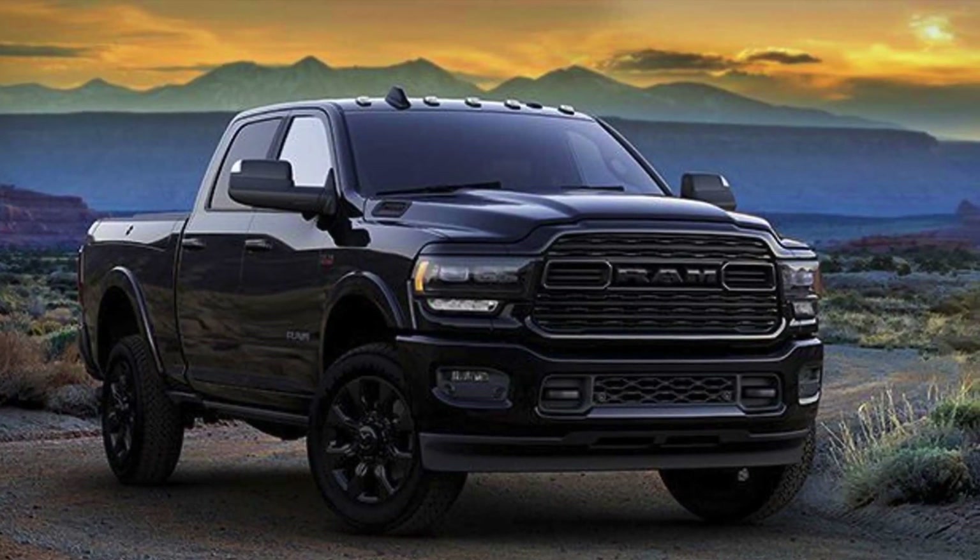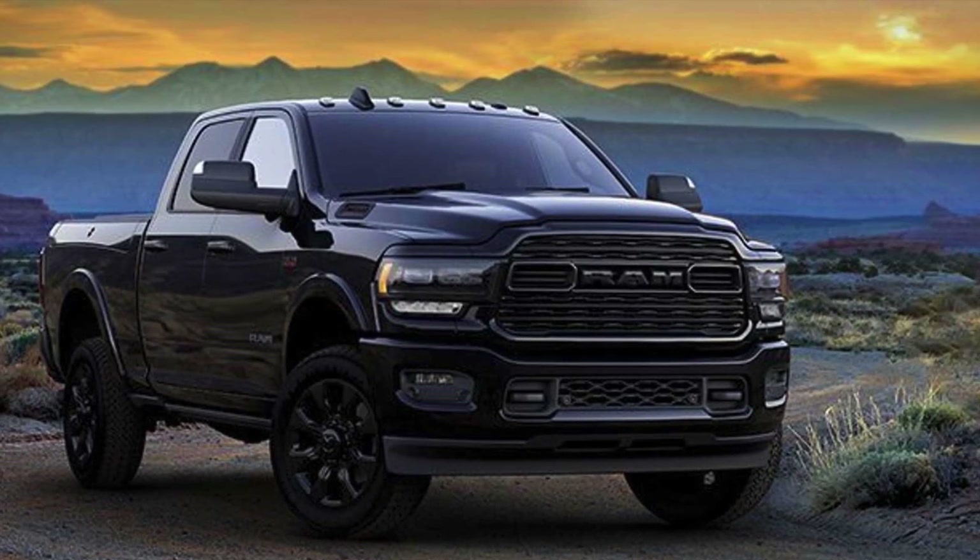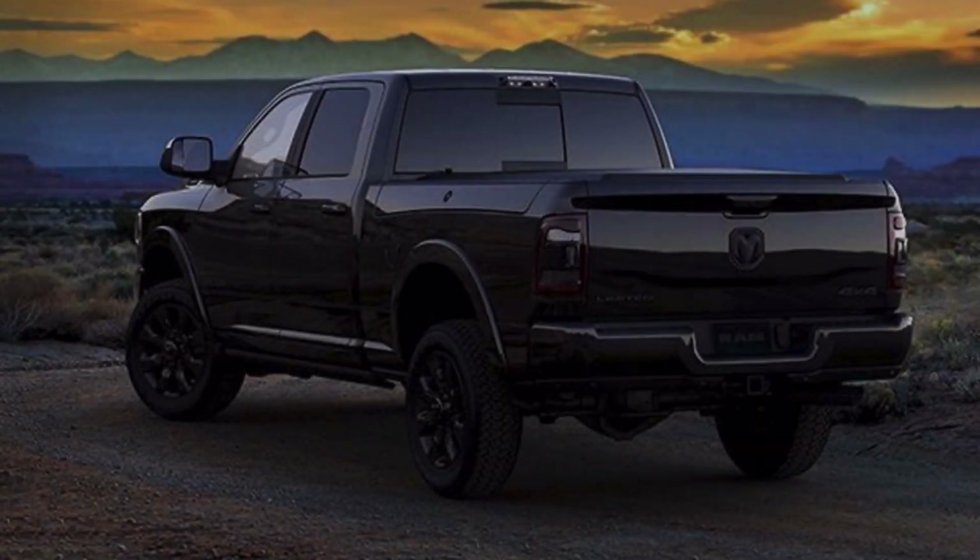What do you think of the 2020 RAM 2500 and 3500 Limited Black Edition? Let us know in your comments.